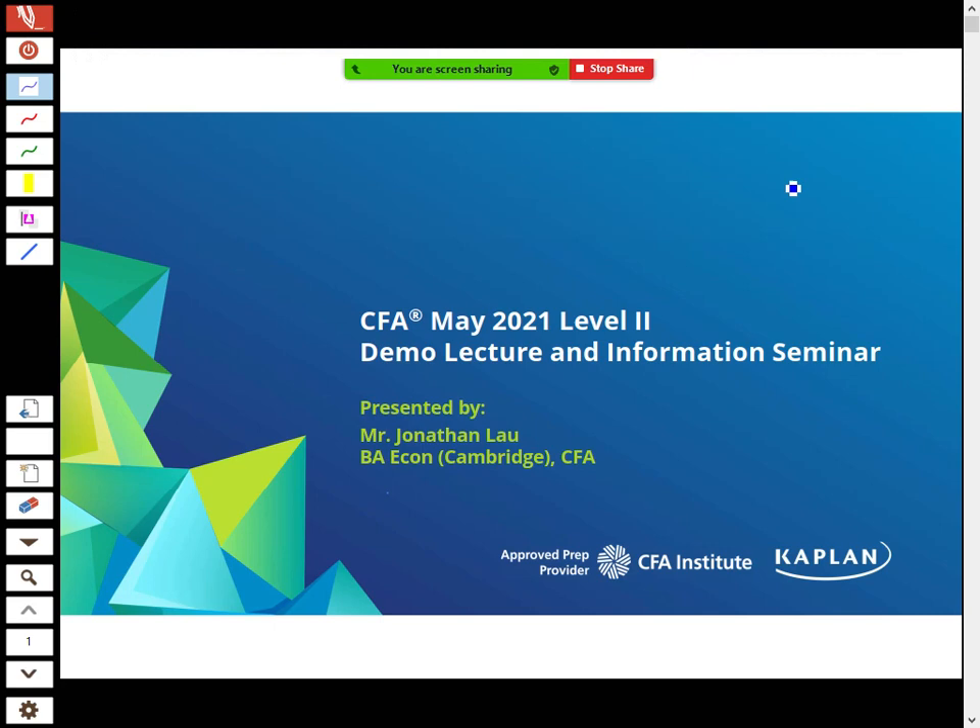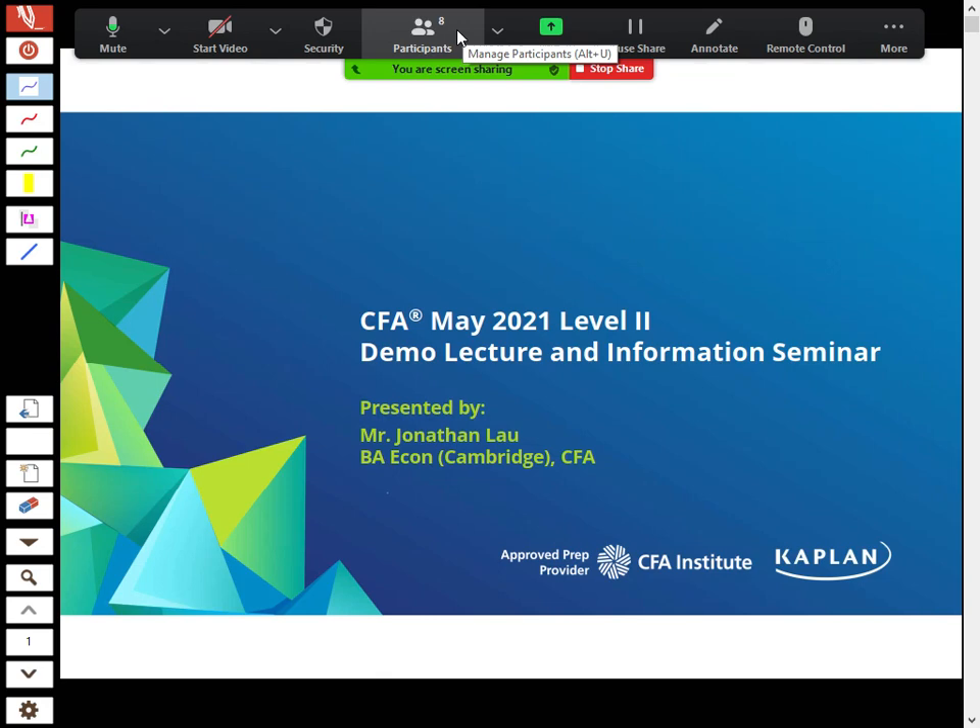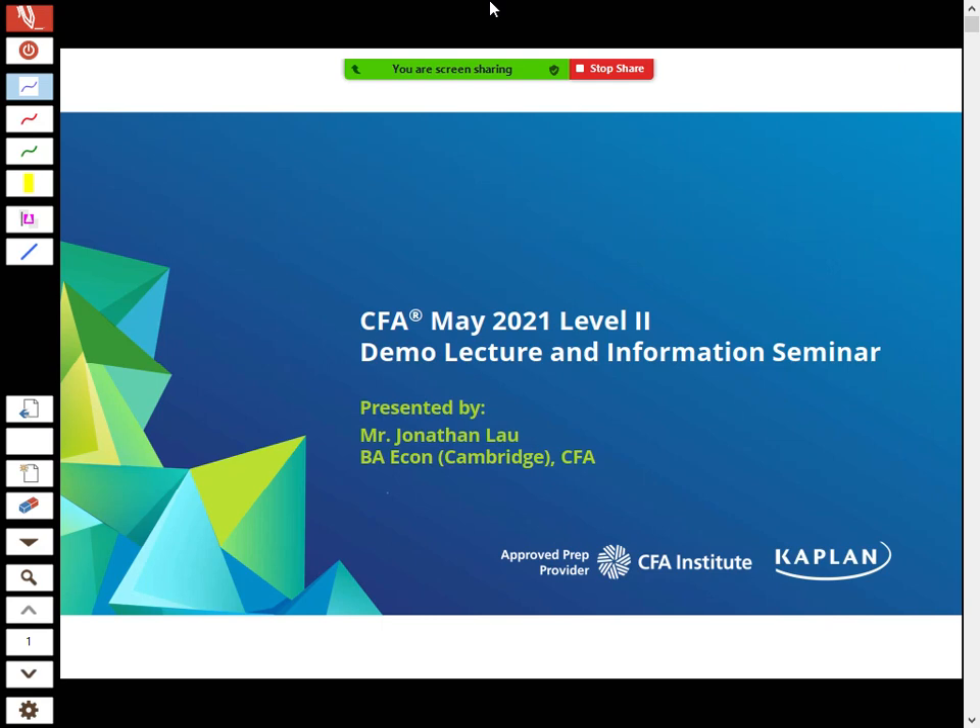Good evening everyone. We've got a presentation now on Zoom, so everyone who's participating is dialed in — thank you very much for your time. Feel free to stop me at any time if you have any questions; you can type your questions in or unmute yourself and speak up. I'm planning to speak for about 30-40 minutes, with plenty of time for questions.